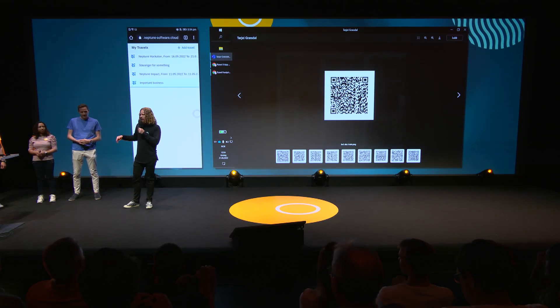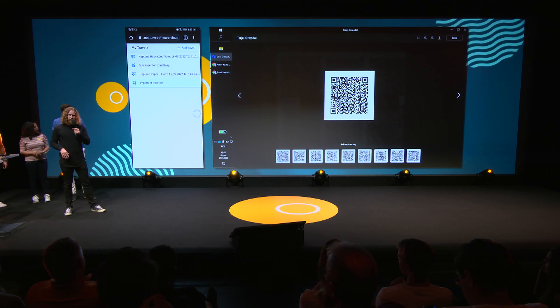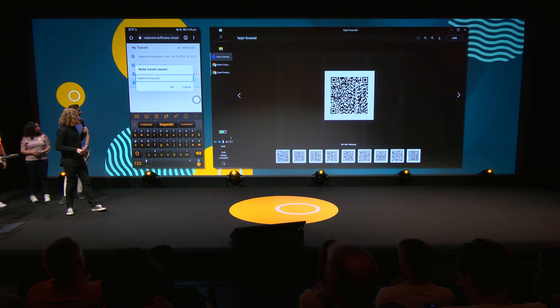These guys work at a Norwegian service center for public companies and governmental departments. They handle, amongst other things, over a million travels every year. So our app has focused on encouraging workers to make more environmentally sustainable choices when they're out traveling, and first and foremost it's a new solution for filling out travel expenses. We're thinking about the triple bottom line — in addition to filing your expenses, you'll also have to fill out your environmental cost when you're traveling.